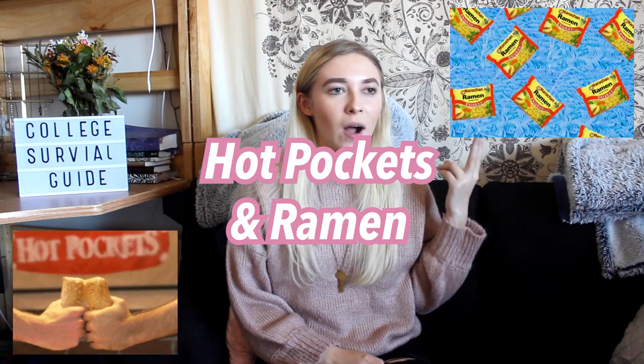Another obvious college essential is hot pockets and ramen. I definitely eat these things when I'm on the go and I have to rush to work or to class. I've definitely been a part of the college stereotype and you will be too — don't worry about it, it's just a matter of time. The last practical thing you're going to need is a water bottle because you need to stay hydrated and take care of yourself. Get a durable water bottle you can bring to class. Stay hydrated, kids.